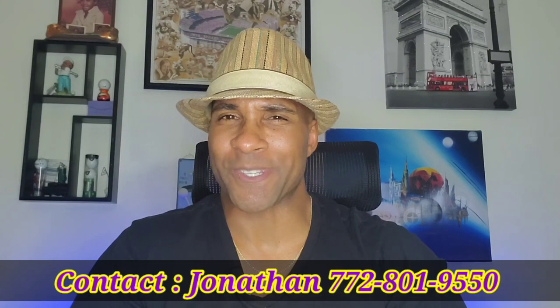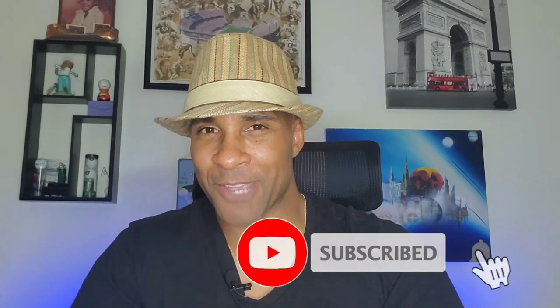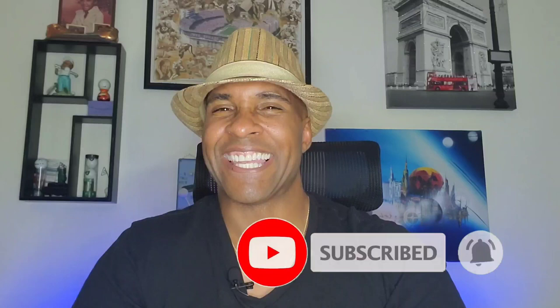Jonathan B.J. Hayes here, local realtor in beautiful Port St. Lucie, Florida. Thank you once again for returning back to the home of Port St. Lucie real estate. As always, make sure you subscribe to the channel, share the videos, like the videos, and tell a friend about the wonderful things going on here in beautiful Port St. Lucie, Florida.